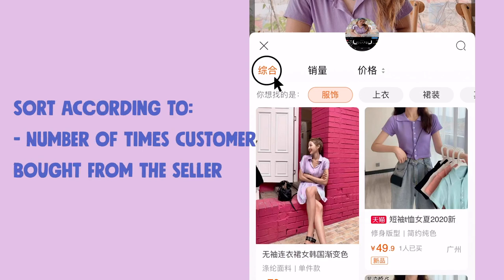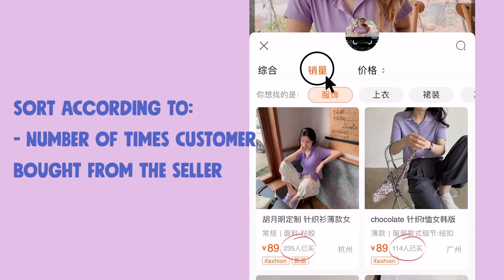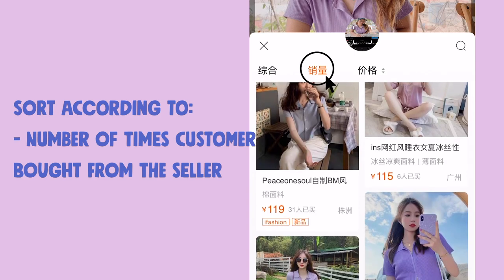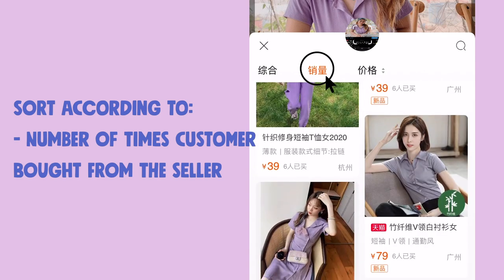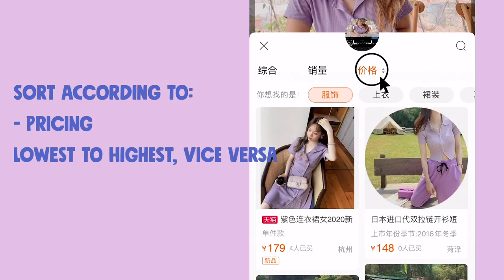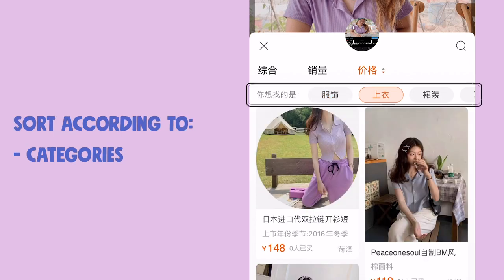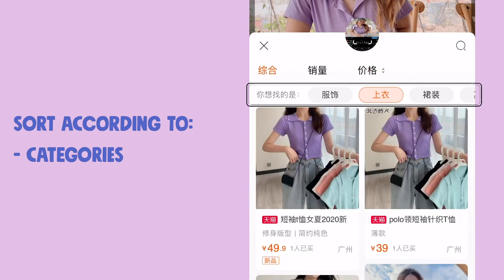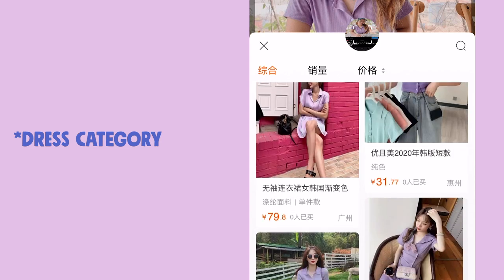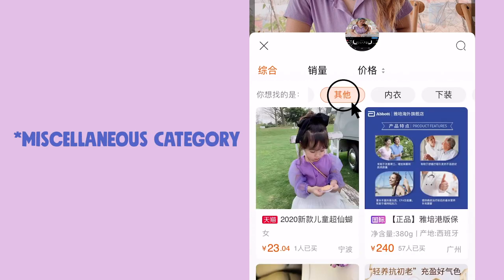On the results page there are several functions. You can sort items by number of times customers have bought them — which is the method I usually use, as higher numbers indicate more credibility. You can also sort by price from lowest to highest or vice versa. You can also filter by category: tops (shang yi), dresses, bottoms, and others.